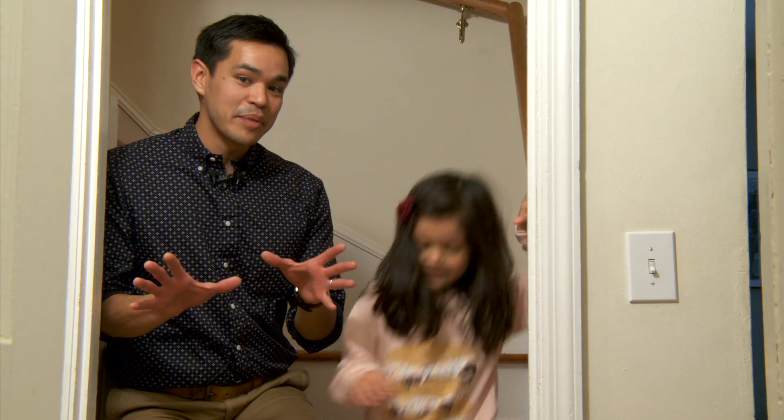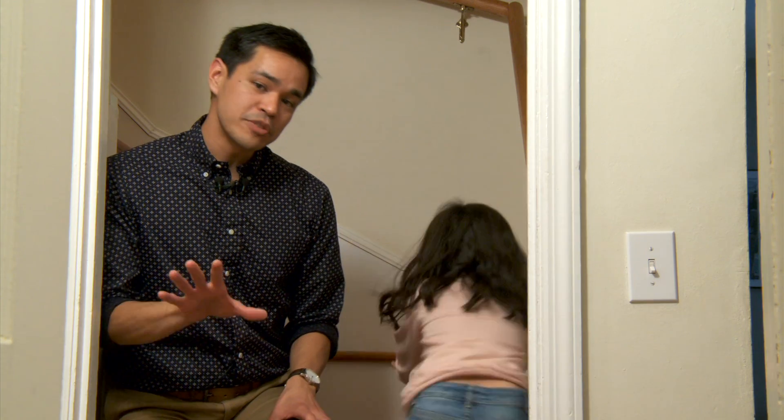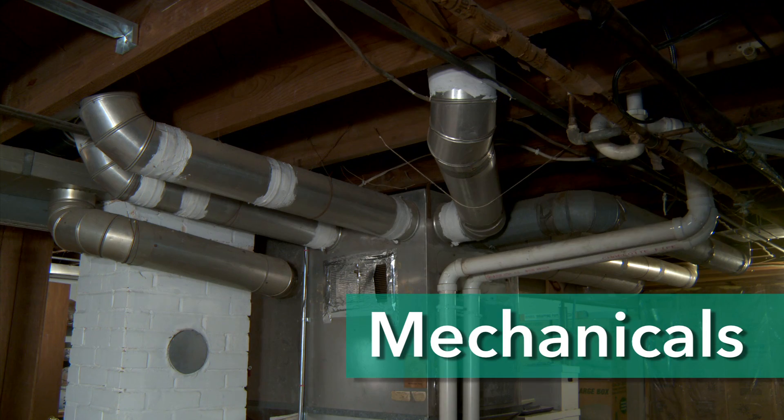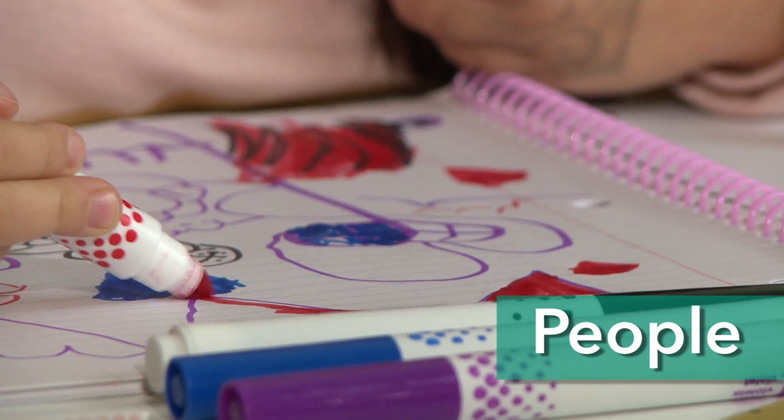Now, you might not be able to tell right now, but trust me, a lot is happening in my home right this minute. So let's break it down into four general categories that make up your home's system: the building, mechanicals, environment, and people.